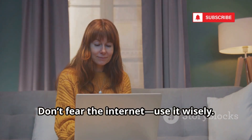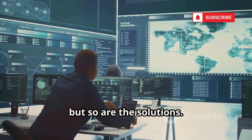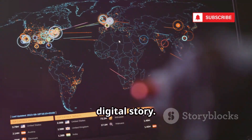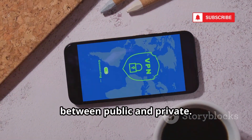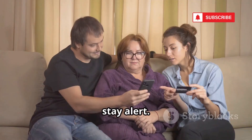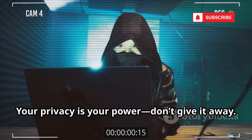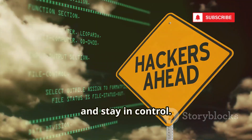Don't fear the internet — use it wisely. Your privacy is a right, but you must protect it. The threats are real, but so are the solutions. You don't need to be a tech expert — just stay aware and proactive. Your IP address is a key part of your digital story, and shielding it puts you in control. Using a VPN and good habits draws a line between public and private. Review your privacy settings, invest in a VPN, and talk to your loved ones about digital security. Together, we can make the internet safer. Your privacy is your power — don't give it away. Stay safe, stay informed, and stay in control.